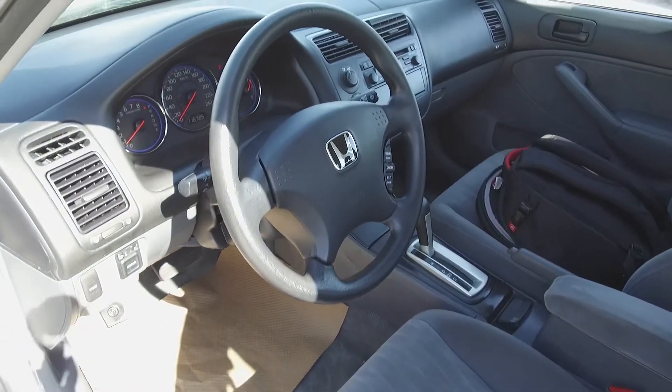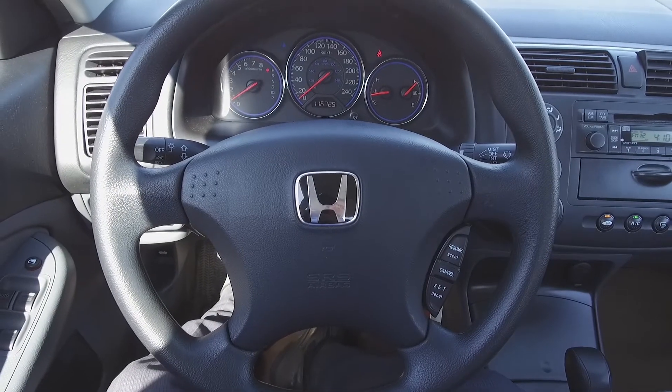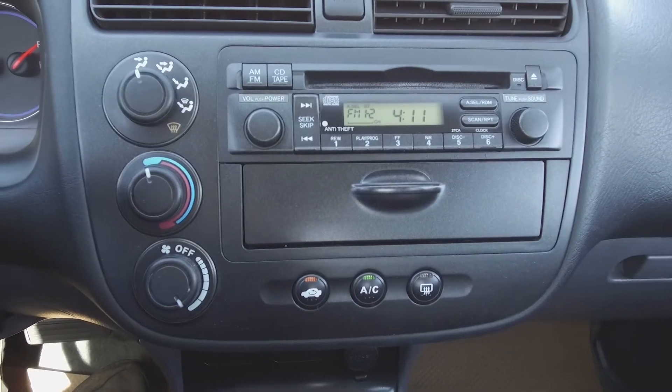Moving on inside, we've got a gray interior with cloth front seats, steering wheel mounted cruise control, a Honda audio system and manual climate control.